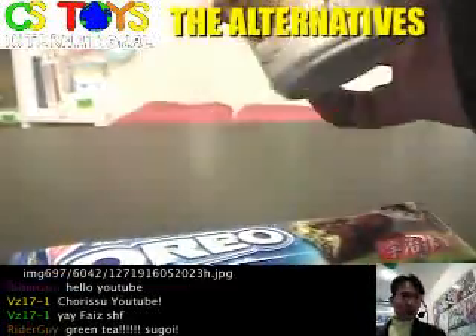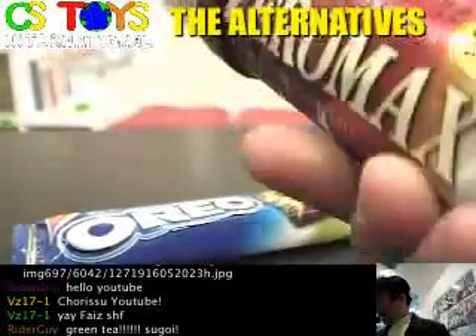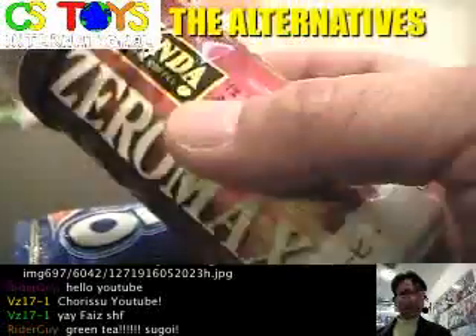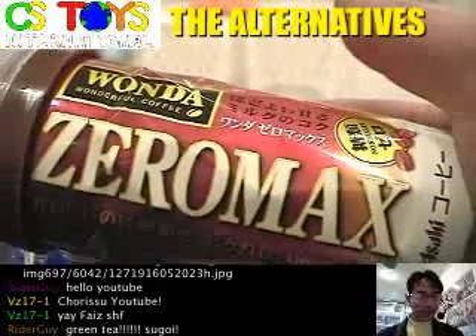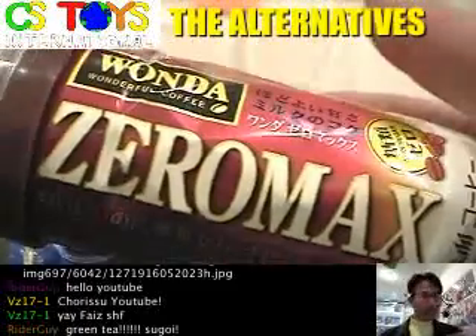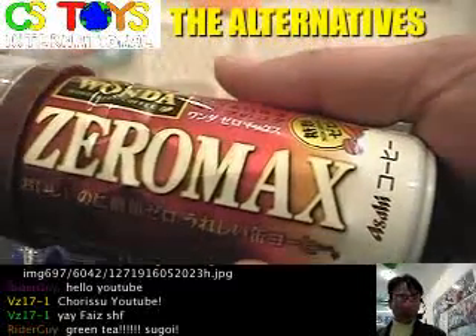Also, another item here — what is this? Another can of coffee from Asahi, and Wanda. Zero Max is a kind of interesting name, isn't it? Zero means zero, but Max means you have everything, so it's kind of confusing. Wanda Zero Max.